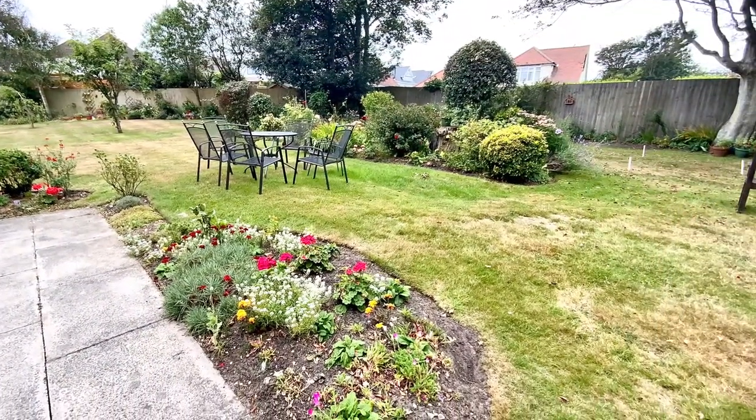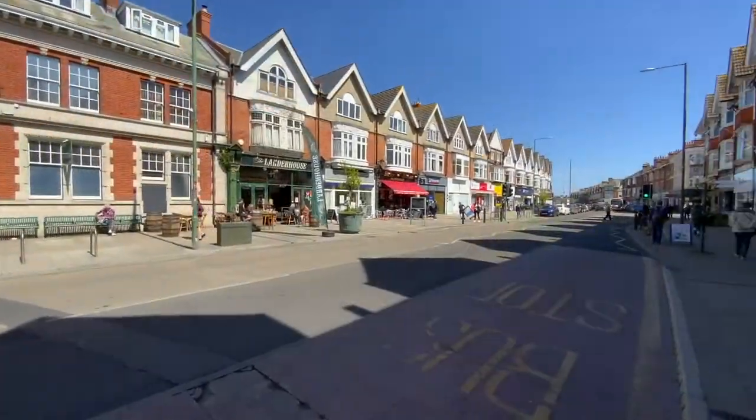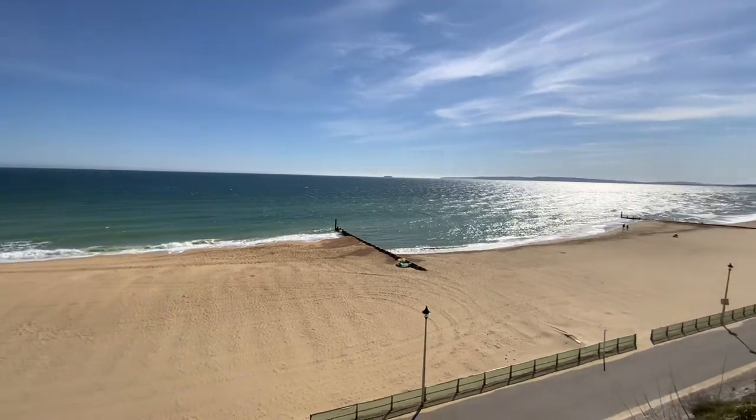St Mary's Court is a popular and highly regarded over 60s development situated on Bellevue Road between the shops and amenities at Southbourne Crossroads and Southbourne Grove. A short walk away is Southbourne Clifftop and the Golden Sands Beach is below. Let's take a look around the property.